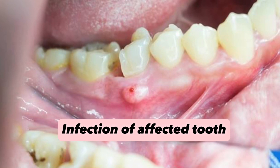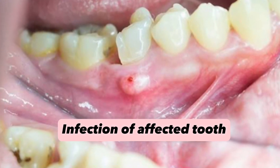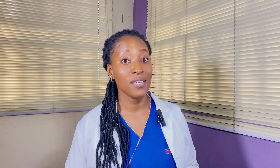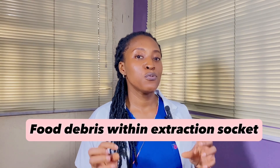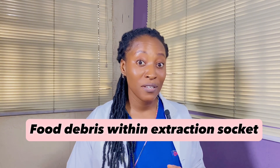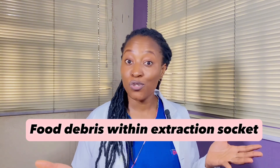If you have a current or previous infection of the affected tooth, especially if that infection has been recurrent, it can increase your risk of having a dry socket. Also, if food particles find their way into the empty tooth socket, it will definitely affect the healing process and predispose you to a dry socket. But sometimes, even in the absence of all of these risk factors, some people still develop dry socket.